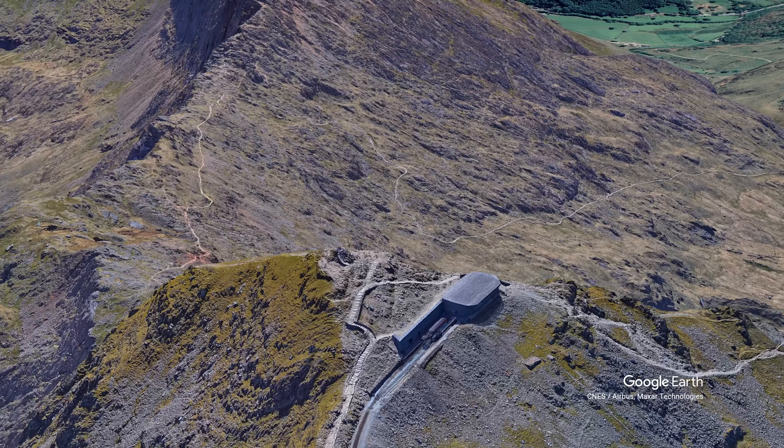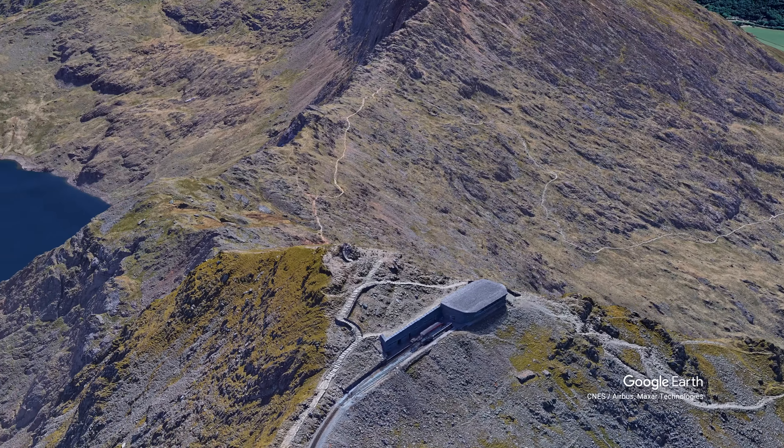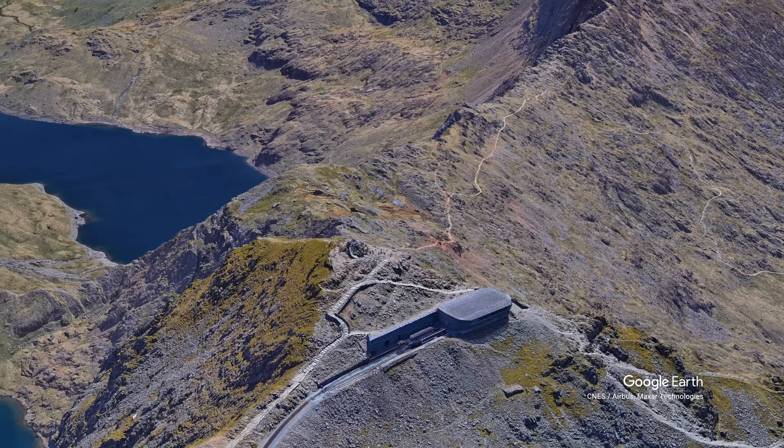We've made it to the top of Mount Snowdon. Technically the very top is just up there, but it's crammed with people and it's really, really, really windy so you can't really hear anything. But for all intents and purposes, we're at the top of Mount Snowdon. Yay! We made it up the hardest route — Crib Goch.